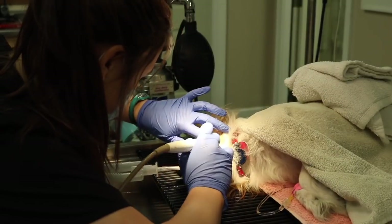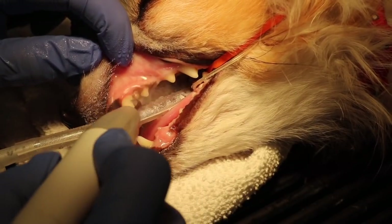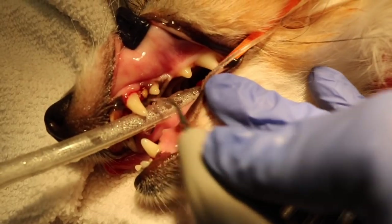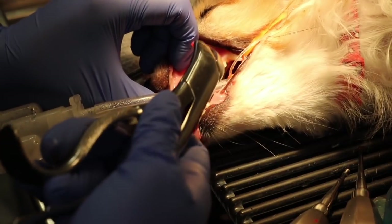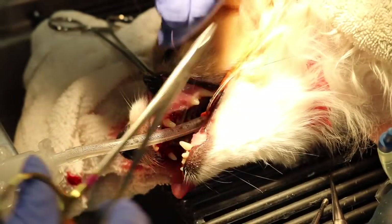Then we'll proceed with the dental cleaning. We're going to scale every single tooth — in front of the tooth, behind the tooth, and every crevice in between. Upon his oral exam, we found a retained deciduous tooth. This is a baby tooth that should have fallen out years ago, but it did not. It was infected, so we did have to pull the retained deciduous and also the premolar that was right beside the deciduous tooth.